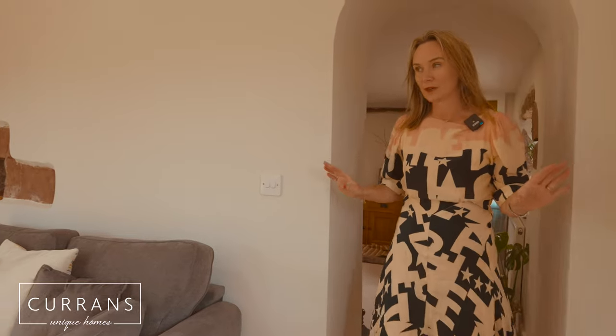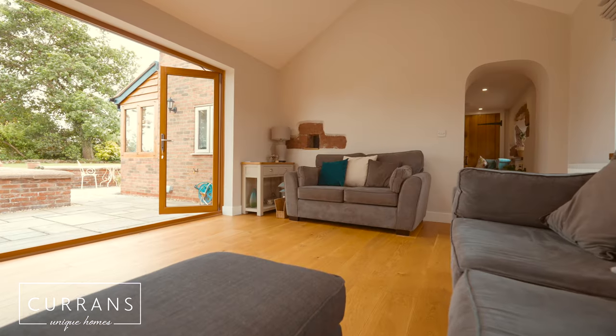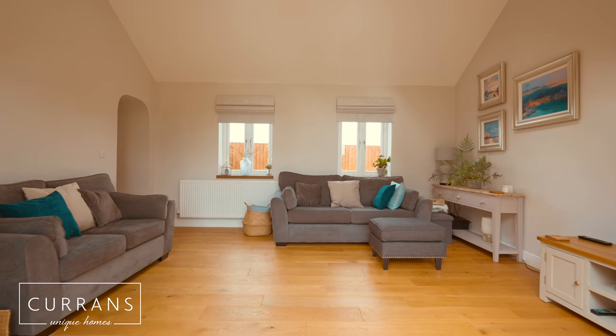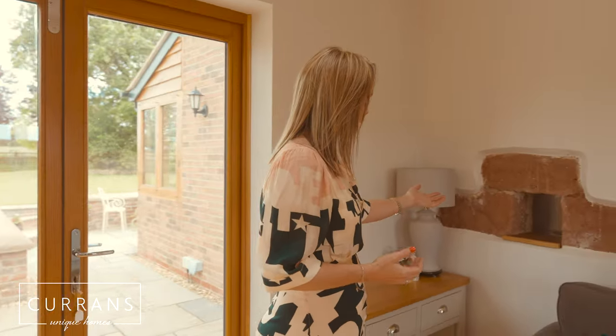Stepping through into this elegant lounge. Again we've got bifold doors but I love that every opportunity has been taken to preserve the wonderful original features of this home.